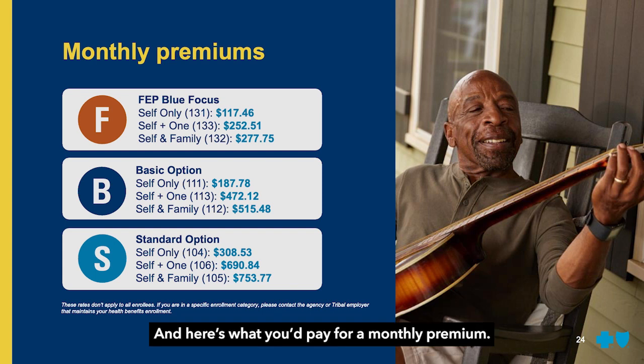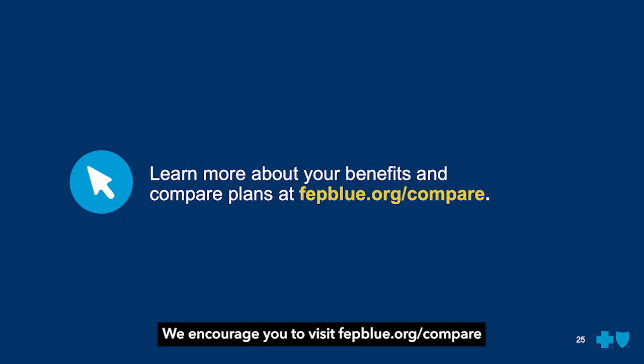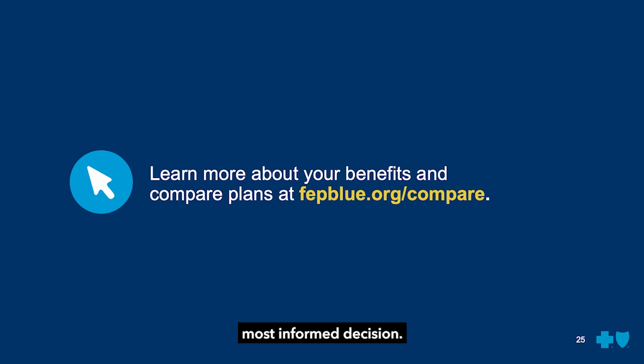And here's what you'd pay for a monthly premium. We encourage you to visit fepblue.org/compare to learn more about our coverage so you can make the most informed decision.